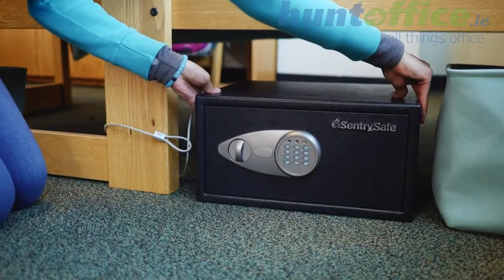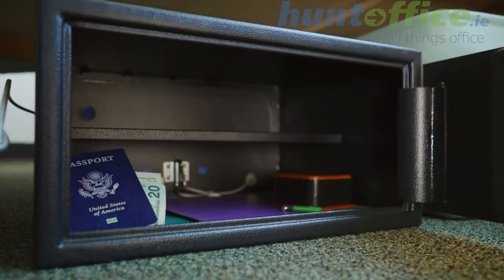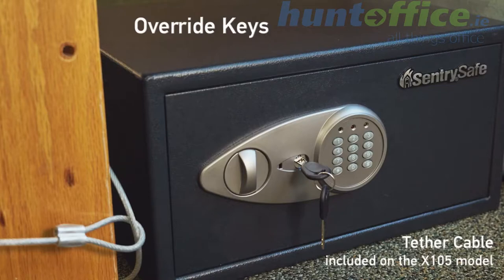All Century Safe Security Safes include a programmable digital lock, letting you choose your personal combination. Plus, they come with override keys for convenient backup access.